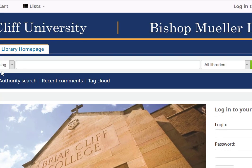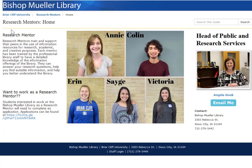This is our catalog page, where you can search for books, DVDs, films, and other things. This is our research mentor page — we have a lot of new research mentors this year, so we will be adding their images as they come in for their training for the semester.